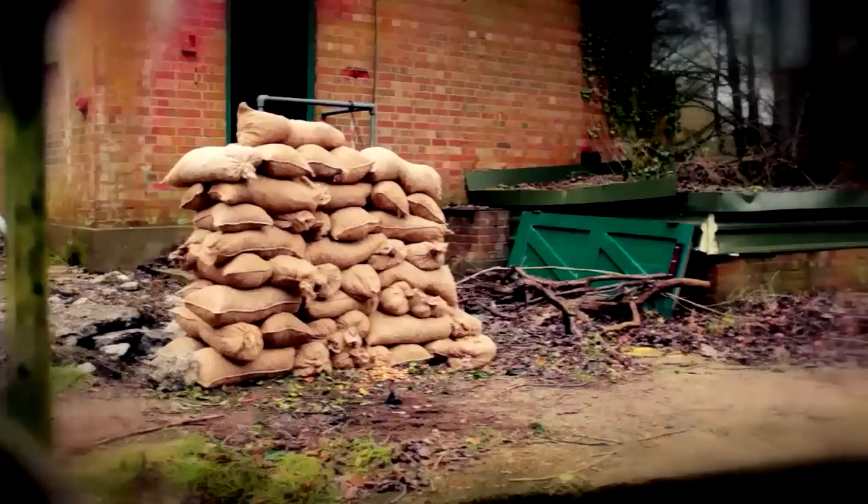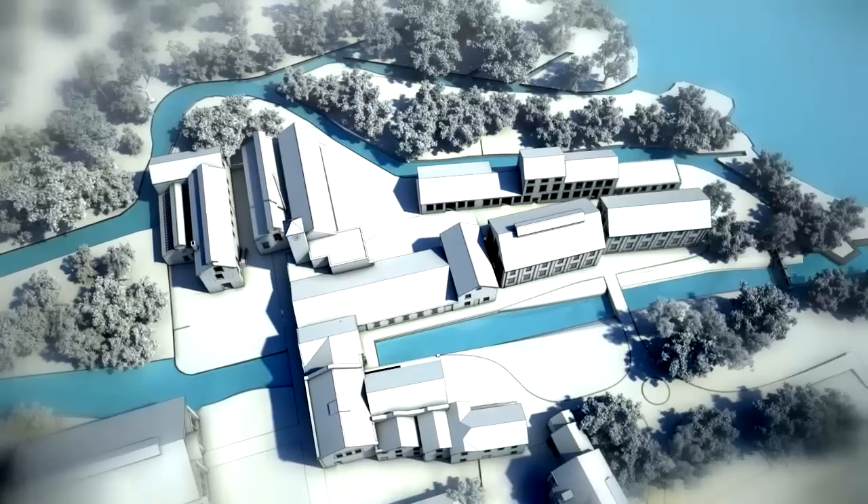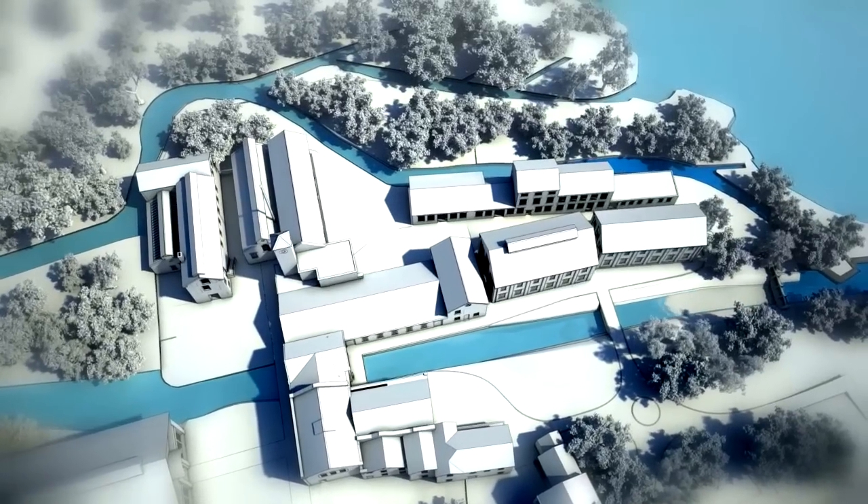So before we could start our massive renovation and building project, we were very careful about contamination. First we removed all the fish — about a hundred in all — then we drained this section of river and rerouted it around the back.